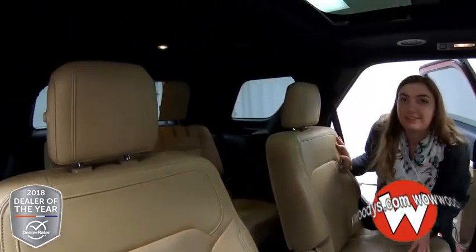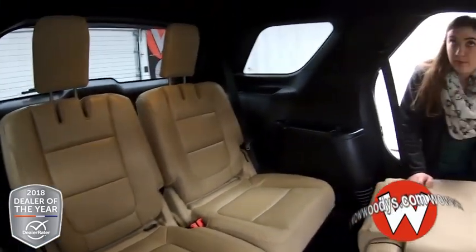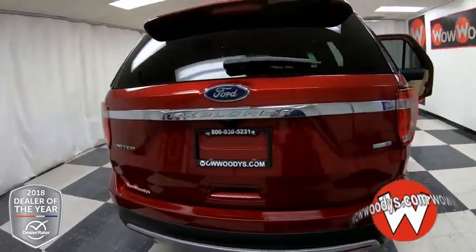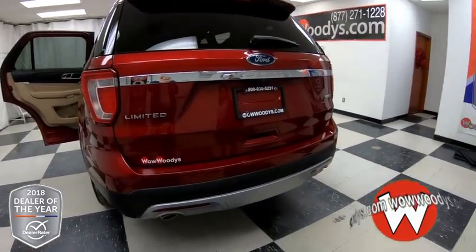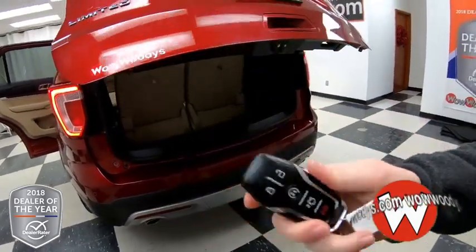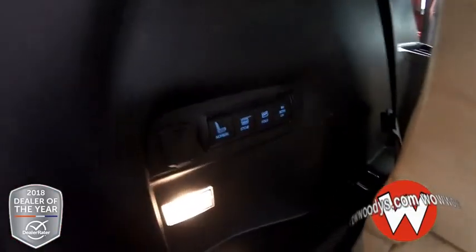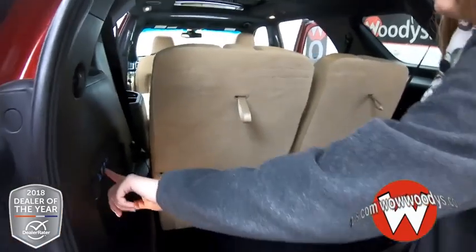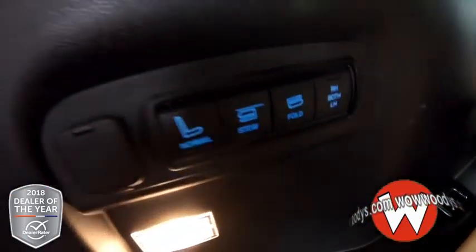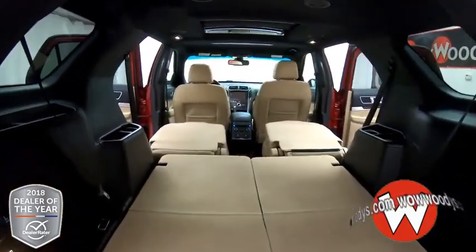Looking to the third row, you have two more seats. You can fold these seats down, and you have cup holders on each side there as well. Looking up, you have your roof rack up top, a flip spoiler in the back, and your Limited badging, and then you have that rear sensing system. This does have a power liftgate and remote start on your key fob. Looking into the back, I love that this has power folding third row seats, so you can easily fold these down and stow them if you want. You can do one side or the other, and it gives you lots and lots of room.